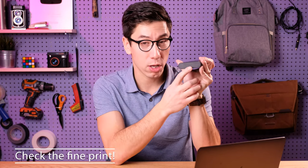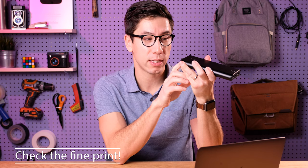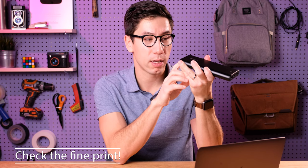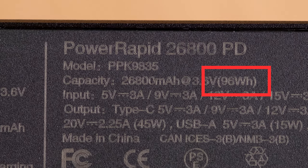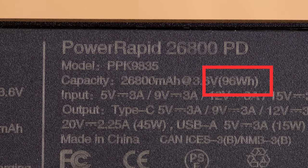If you're not sure how large your battery bank is, usually on the bottom in really small print you'll be able to see it — it will say capacity. This one says 26,800 milliamp hours at 3.6 volts, and in brackets, 96 watt hours. So that's where you can find out.